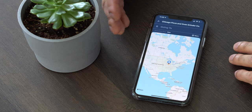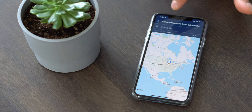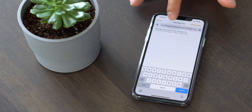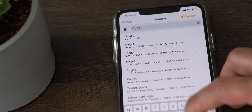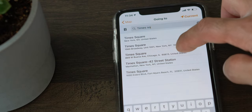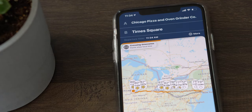Opening up the app brings up a very simple screen. Here you put in point A and point B. So for point A, that's where we're going to start out. I put it as Chicago Pizza Oven Grinder. So we're going to press search. Now let's say I want to go to New York City — let's do Times Square.